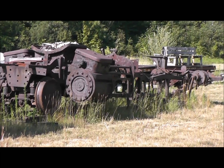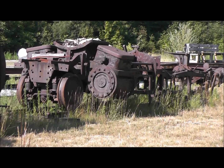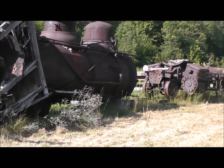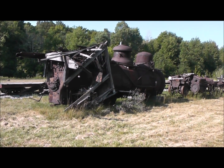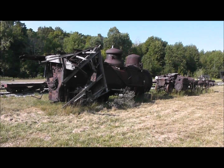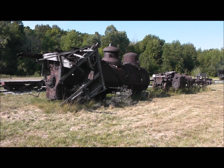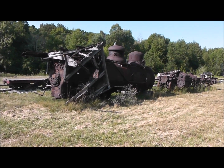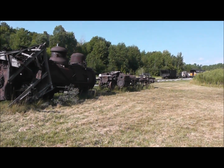It's an 1894 Brooks-built product, and their products were later incorporated into Alco when Brooks Locomotive Works was one of the eight builders that created the American Locomotive Company in 1901.